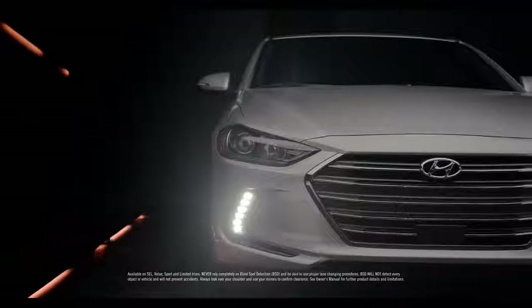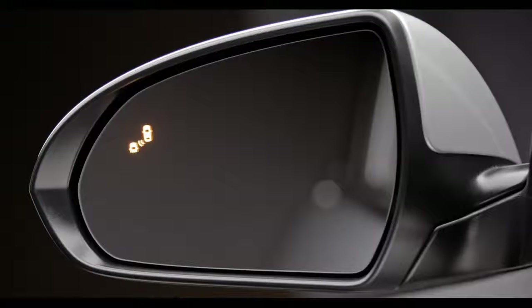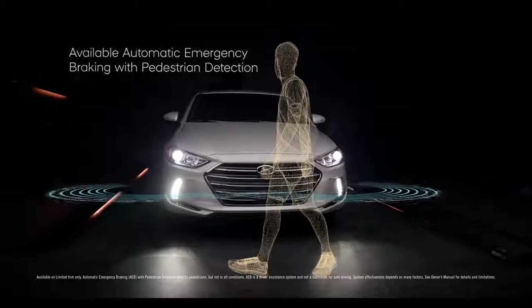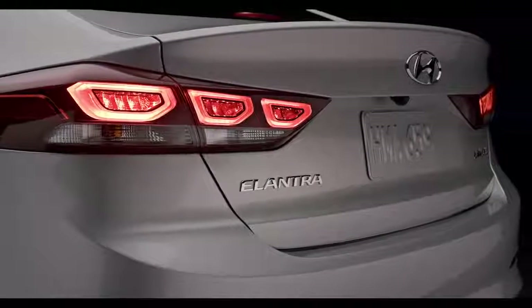Everything done to make the Elantra the best compact on the road means nothing if it isn't safe, which is why we've gone to great lengths to make certain all the safety features engineered into it are the best they can be. Available blind spot detection is designed to alert you when there's a vehicle in your blind spot before you change lanes. An available rear cross traffic alert helps warn you if cars are approaching from the side when reversing out of a parking space. Available automatic emergency braking with pedestrian detection can warn the driver of a potential collision ahead, and if the driver doesn't react, the system is designed to automatically apply emergency braking.